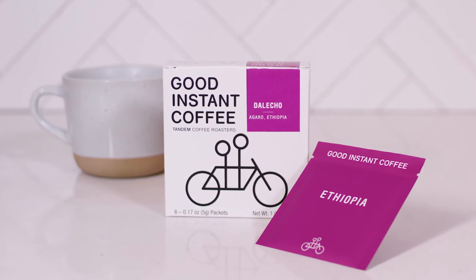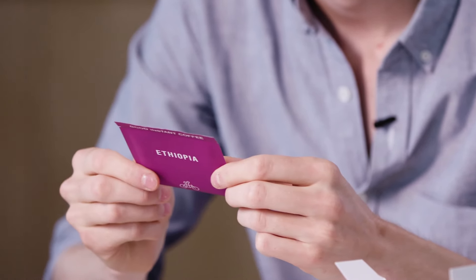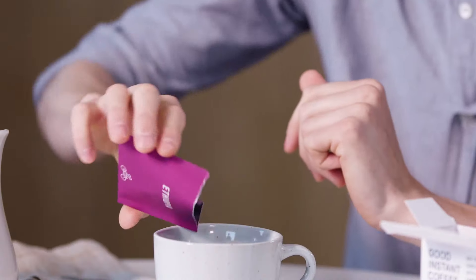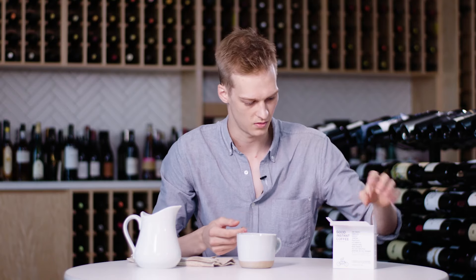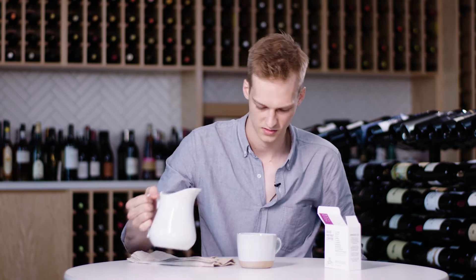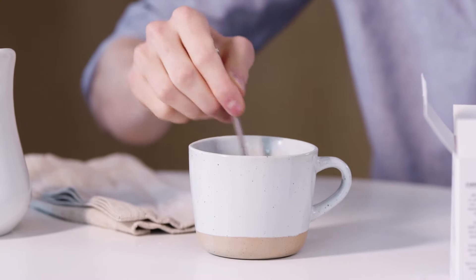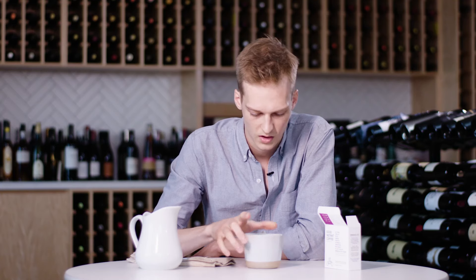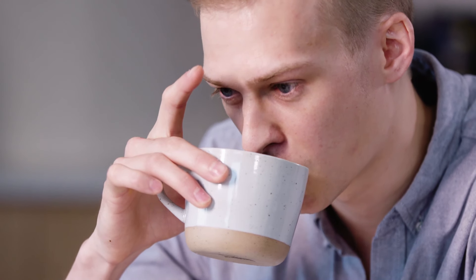We're gonna start with an Ethiopian coffee from Tandem Coffee Roasters — these guys are in Portland, Maine. I love the color. Some people may object to this but I personally really enjoy when brands use color as a way to talk about flavor. Already this color is really influencing what I'm expecting to taste. We're going to add eight to ten ounces of water. Off the bat I'm definitely getting sort of a citrus and almost maybe like a honeydew melon. I think I'm really impressed with the body — it's very velvety and silky, which is really unique to me.